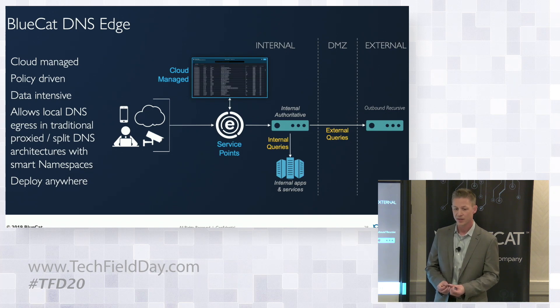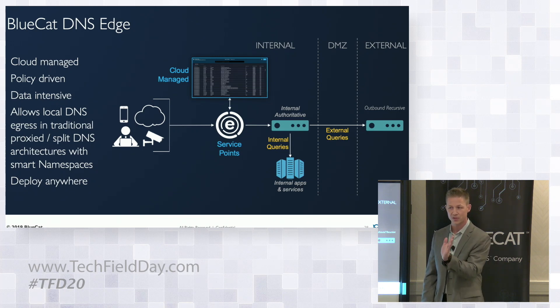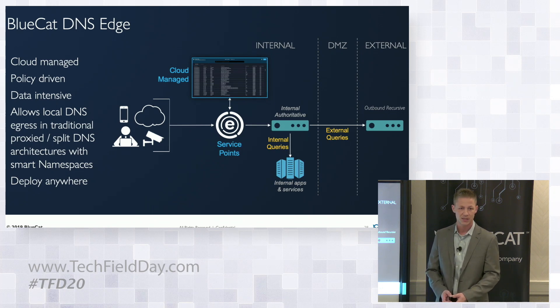In a cloud environment where you may need to do DNS resolution locally, in a shared VPC, or on-premises, if you get an NX domain from an individual DNS server, you can try other DNS servers that may provide an answer. We call those namespaces — or intelligent networking from the perspective of DNS.